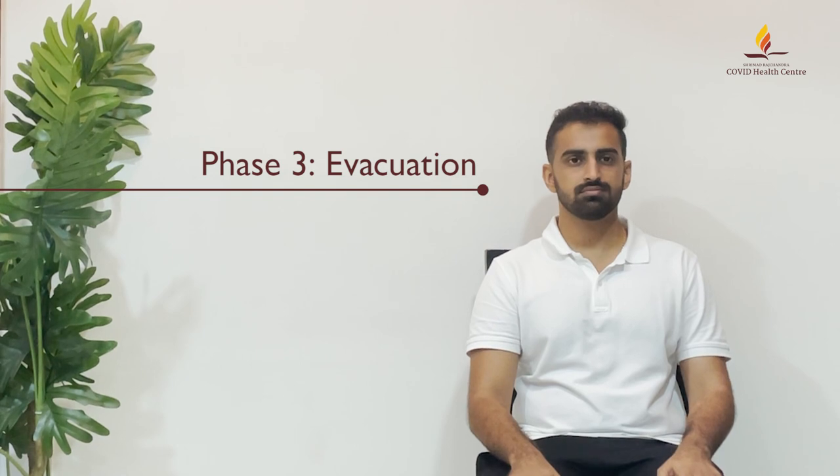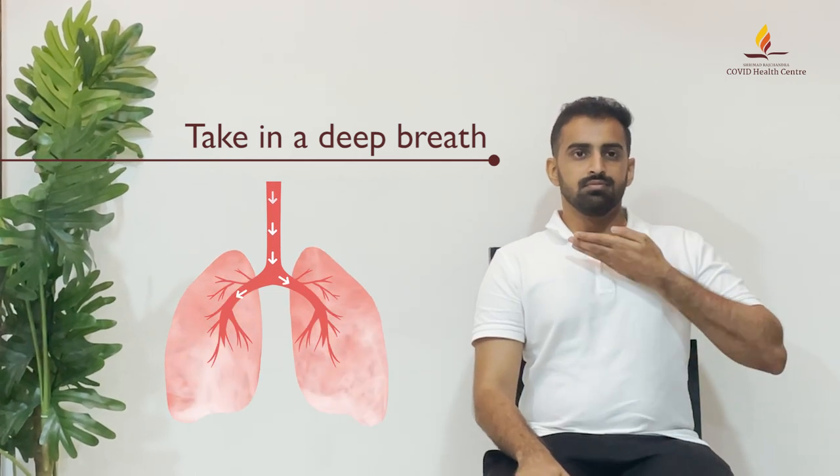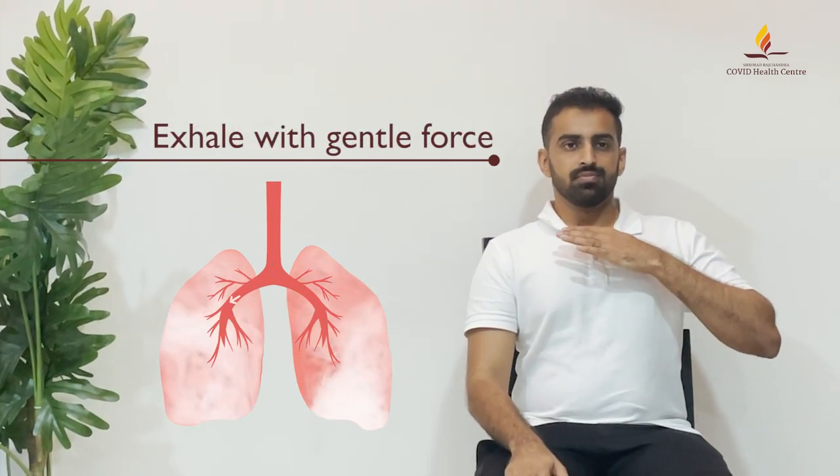Phase 3: Evacuation — moving mucus from the medium-sized airways to the large airways to be coughed out. Take in a deep breath. Hold for three seconds.